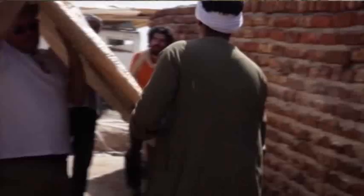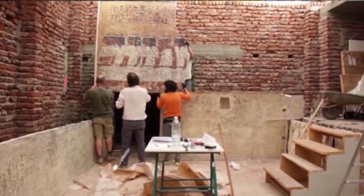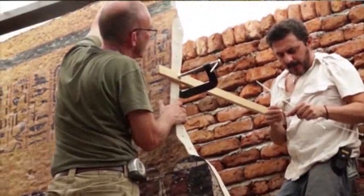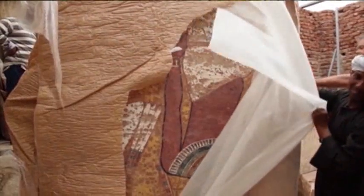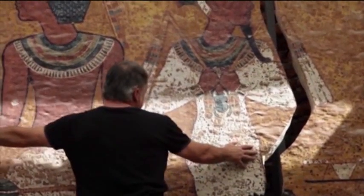The goal was to actually build something not just good for tourism, not just for a visitor to go in and say that looks similar, but to build something which allowed you to monitor the condition of the original tomb. An effort to preserve the past for the future.